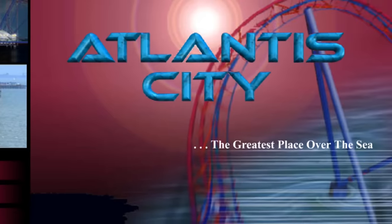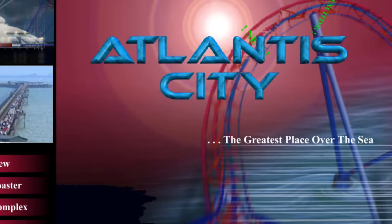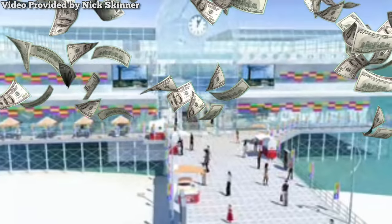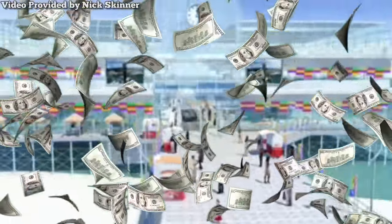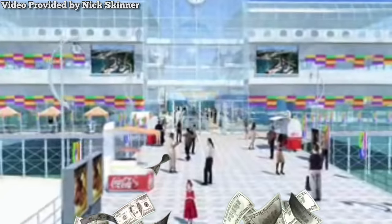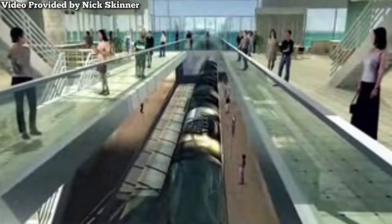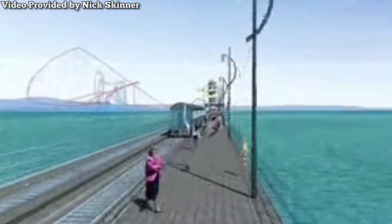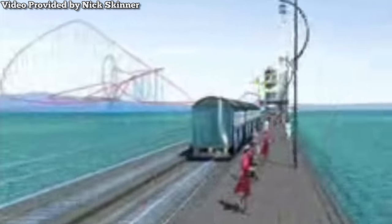First conceived in the 1990s, this proposed project named Atlantis City was the brainchild of businessman Tony Garner. Garner's company Epic World Leisure sought over $50 million for the project, which would consist of various new attractions. These attractions included a shopping center, a movie theater, an observation tower, and a massive roller coaster built entirely over water.